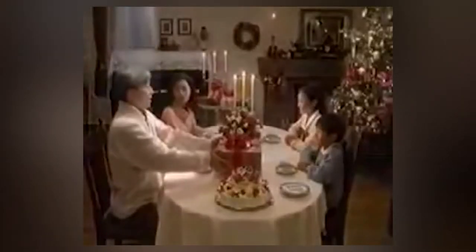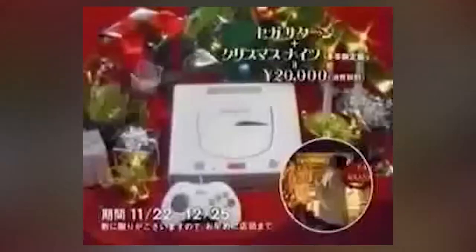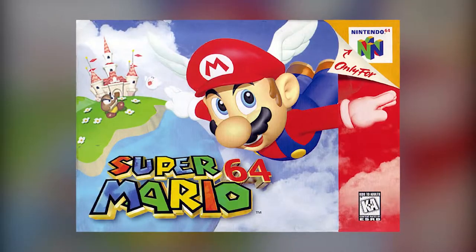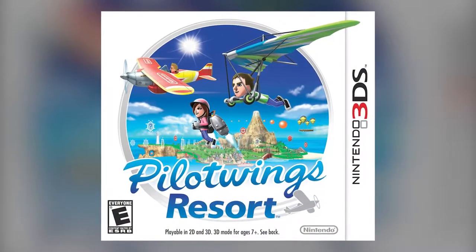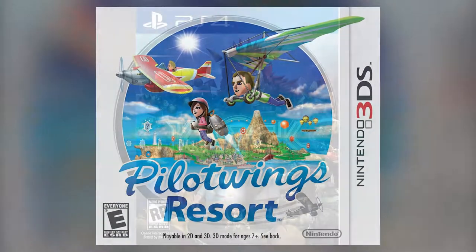Christmas time — the best time to launch a brand new piece of hardware for parents to shell out ridiculous amounts of money just to please their kids. But what games would you be opening up alongside your brand new console on Christmas Day? Super Mario 64? Wii Sports? Pilotwings Resort? Knack?